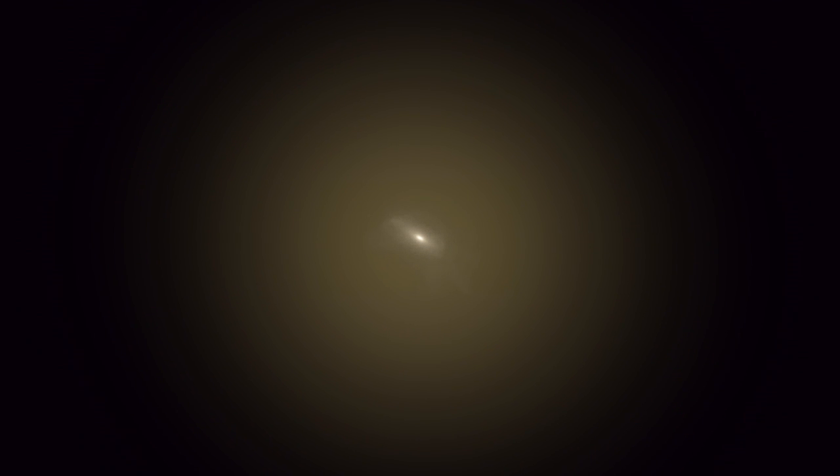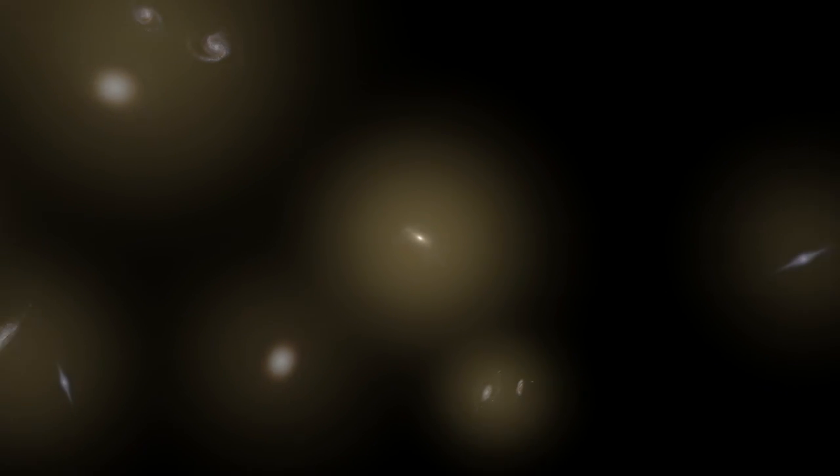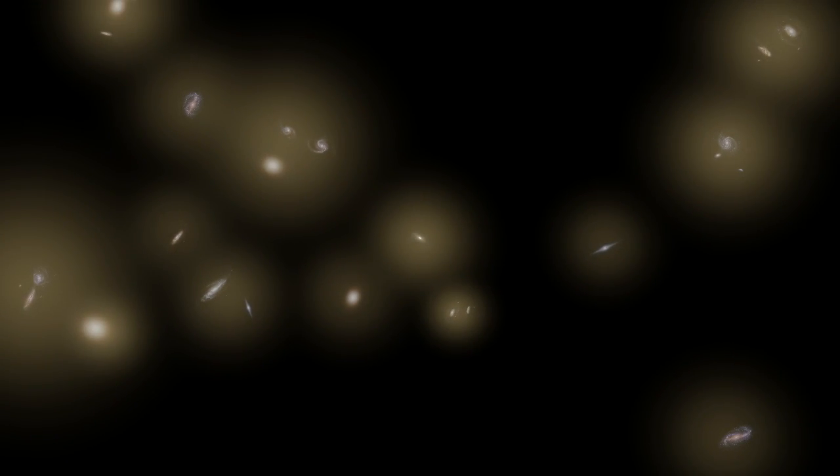As we zoom out, showing more galaxies, we see that a similar process occurs throughout the universe.